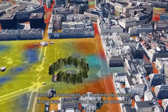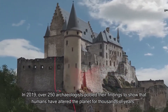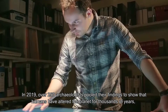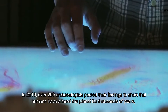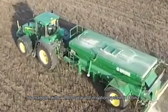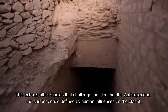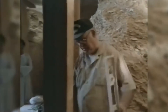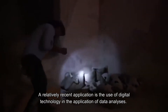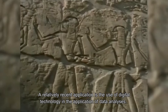Teams of archaeologists are combining big data sets in new ways to understand large-scale processes. In 2019, over 250 archaeologists pooled their findings to show that humans have altered the planet for thousands of years — for example, with a 2,000-year-old irrigation system in China. This echoes other studies that challenge the idea that the Anthropocene, the current period defined by human influences on the planet, only began in the 20th century.